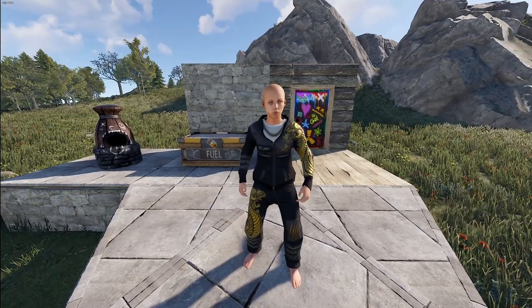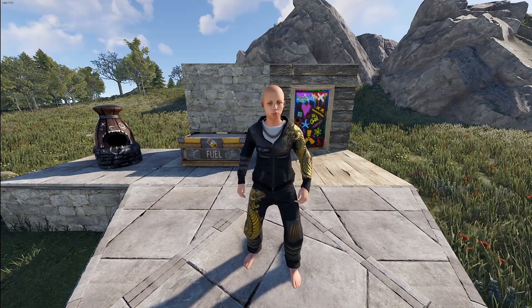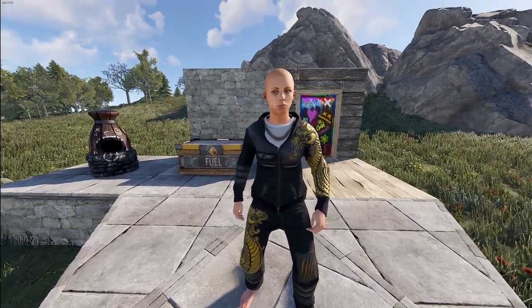How's it going everyone, we're here to check in the skins that made it into the store this week and we've got eight fresh skins for you, starting out with the Dragon Rage set right here.